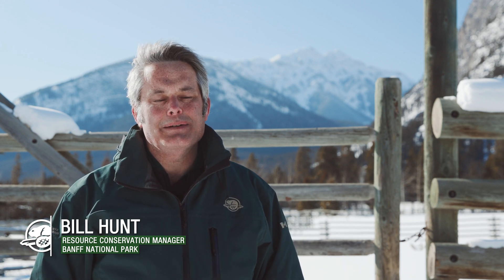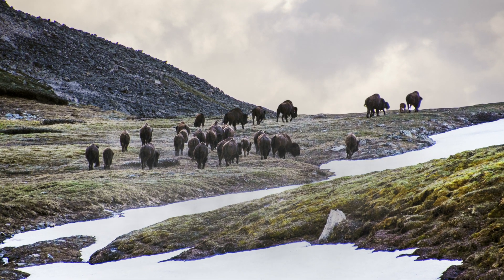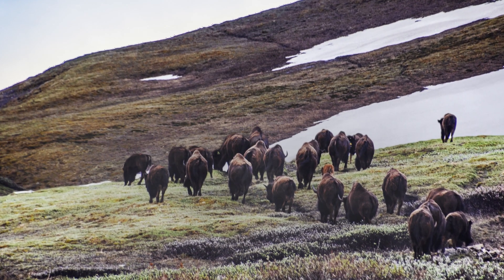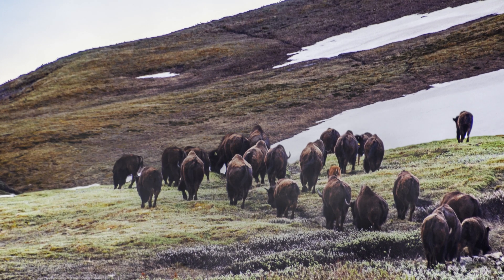We put structures and monitoring plots in the valley bottoms thinking the bison would spend most of their time in the open meadow systems. But we're seeing the bison actually spend a lot of time at very high elevations, right up near the rock above the tree line. They're using these high alpine habitats on steep slopes.